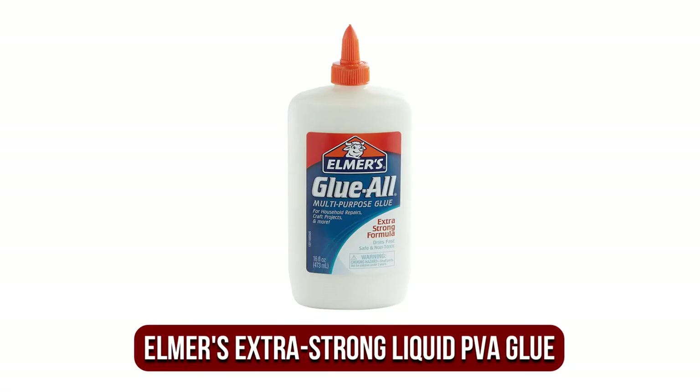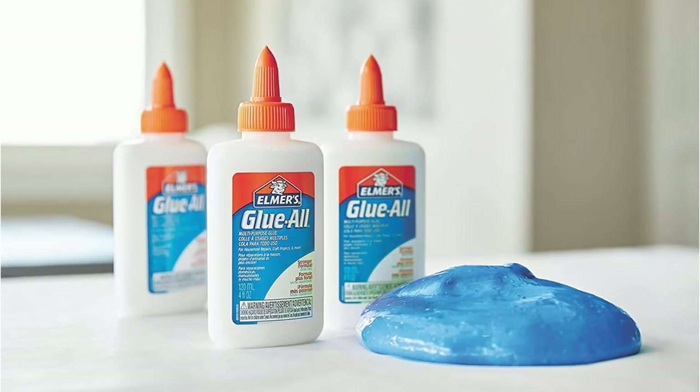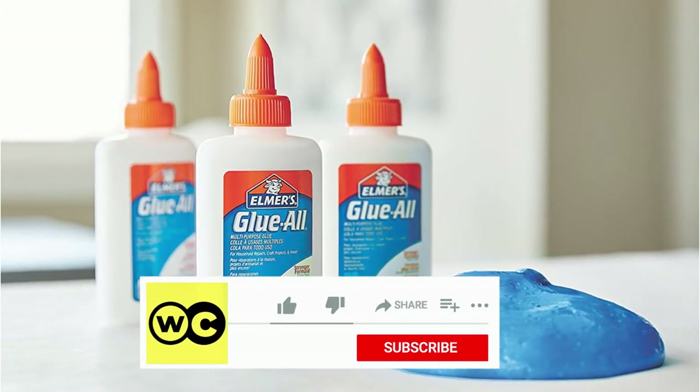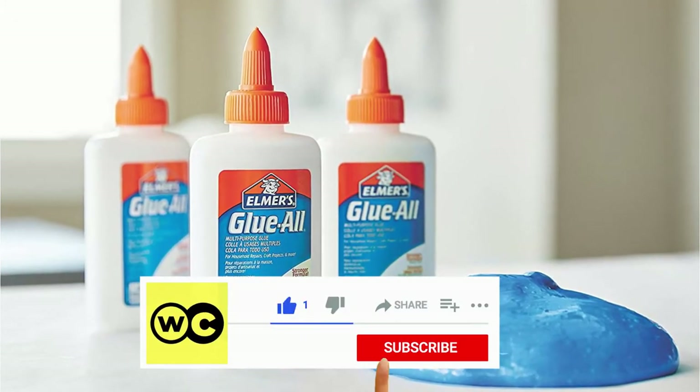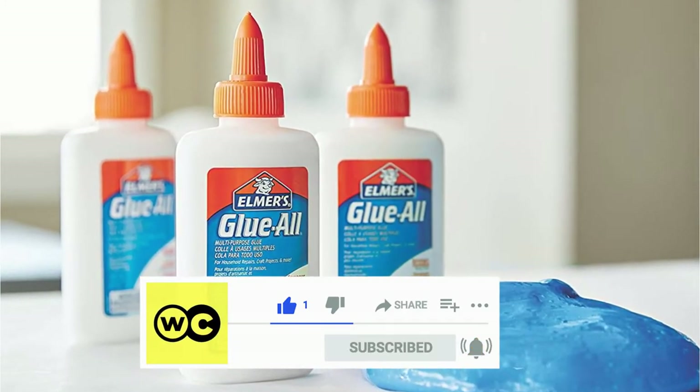The fifth product on our list is the Elmer's All-Purpose Extra Strong Liquid PVA Glue. Anyone following our overview of the best PVA adhesives will have noticed that this is our third Elmer's polyvinyl adhesive to make it on the list — indicative of the high quality and exceptional track record of PVA craft glue created by this brand.